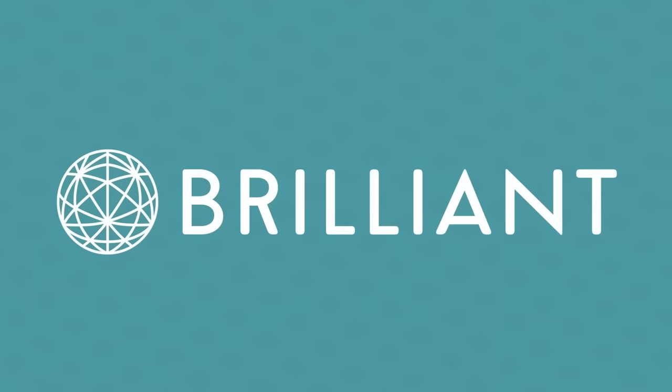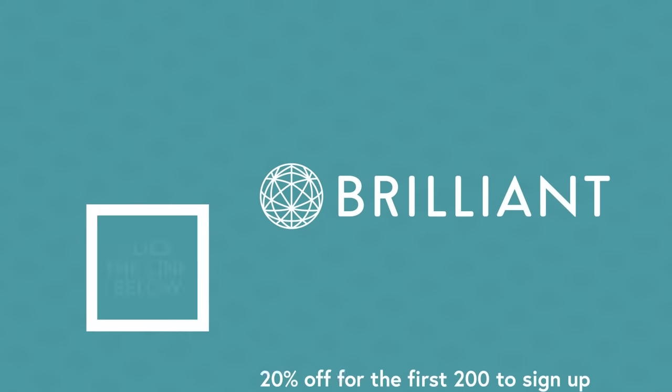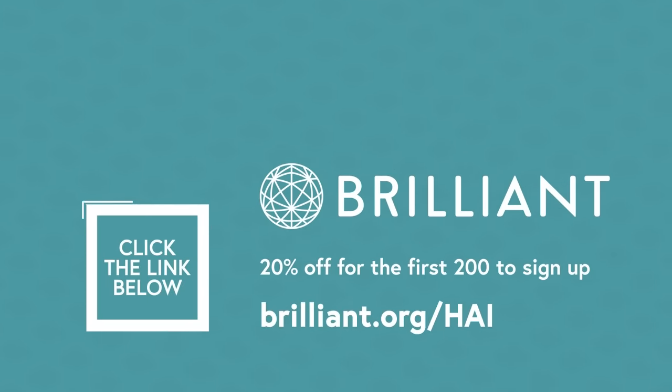The best part is, you can get started for free today by clicking the button on screen or heading to Brilliant.org/HAI. The first 200 of you will get 20% off a premium subscription. So what are you waiting for? Upgrade your brain and check out Brilliant today!